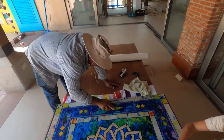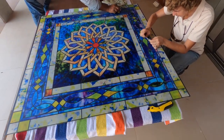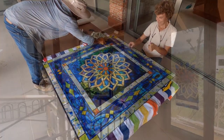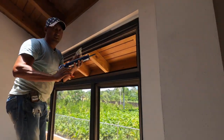The glass guys are going to be installing it in that big window here in just a couple of minutes. Special thanks to Maestro and Alida. These windows are finally all getting installed and sealed.